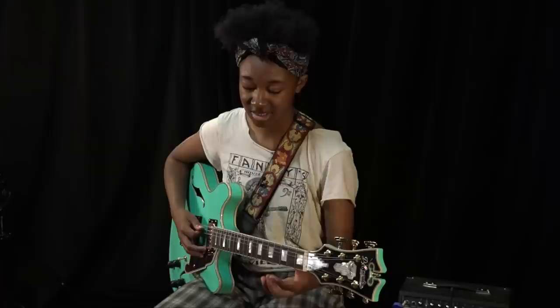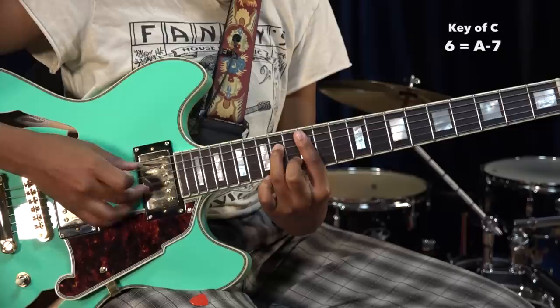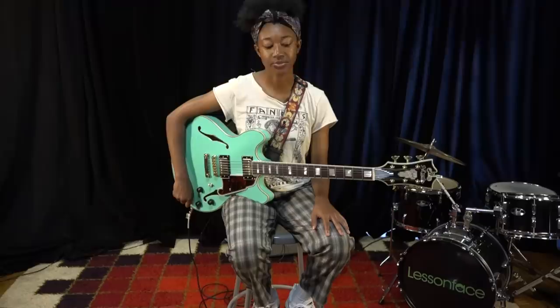Instead of thinking of it as C, D, E, F, G, A, B, C, you think of it as one, two, three, four, five, six, seven, back to one again. You've got one, two, three, four, five, six, seven, back to one again.